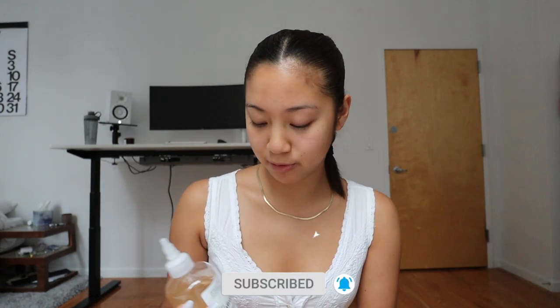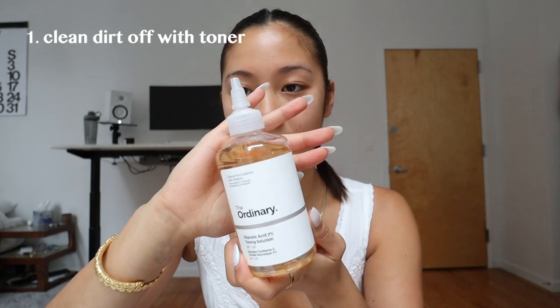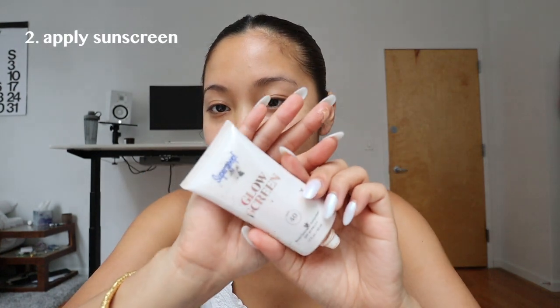For my first product, I always clean my skin with toner because I think it removes the dirt really well. I use the Ordinary Toner or a Peach and Lily Good Acids Toner. If you guys watched my other videos, I live by this.